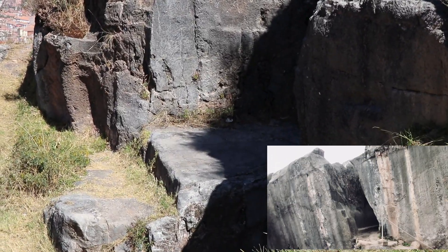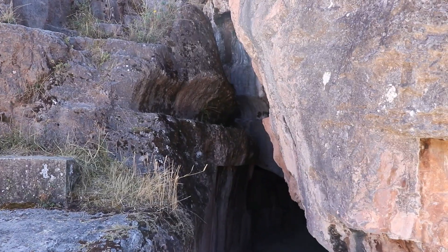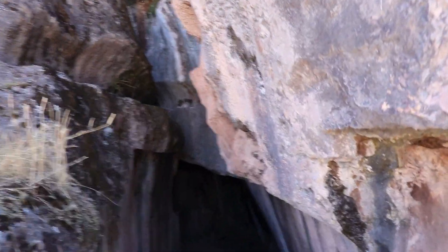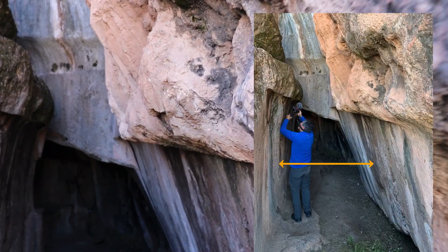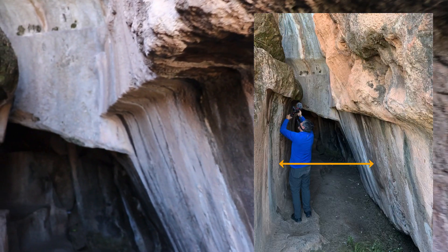The entrance to Chechtacaca Cavern is narrow and sinuous — it's really for a small group of people. This place looks ancient to me. From the entrance you can see the natural rock formation has been altered artificially with classic angular cuts and smooth surfaces.